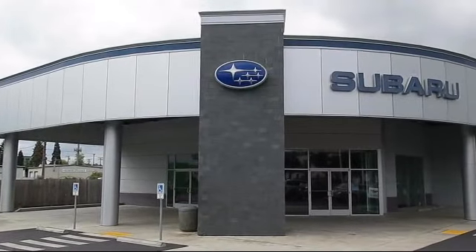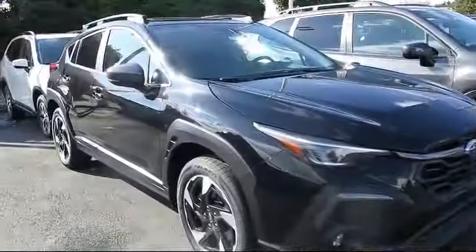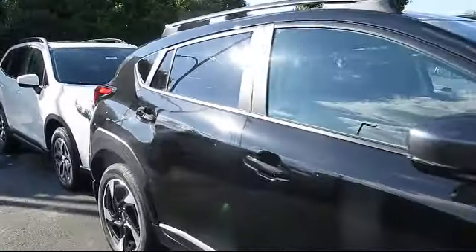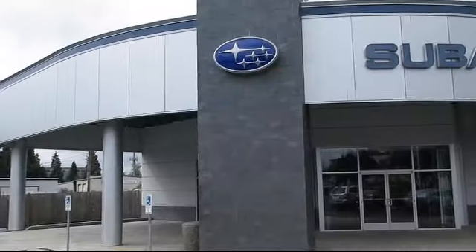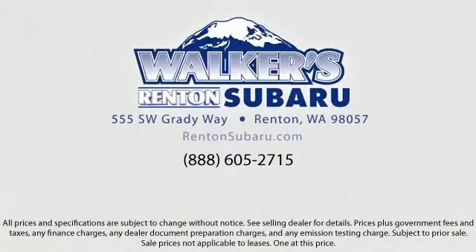Welcome to Walker's Renton Subaru, and here's a look at another vehicle from our great selection of cars, trucks, and SUVs. It comes equipped with distance pacing with traffic stop-go, full-time all-wheel drive, front collision mitigation, remote keyless entry, leather-trimmed upholstery, heated front bucket seats, backup camera with washer, eyesight pre-collision braking, leatherette door trim inserts, and lane keep assist.